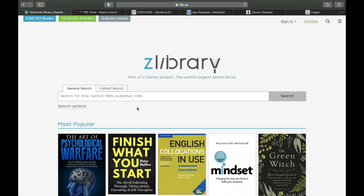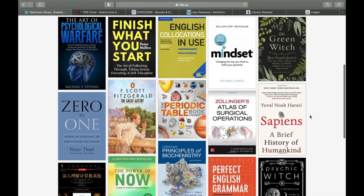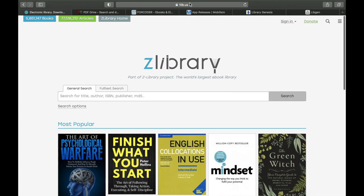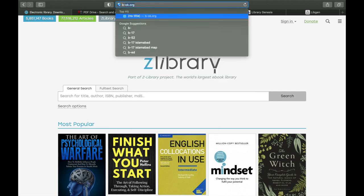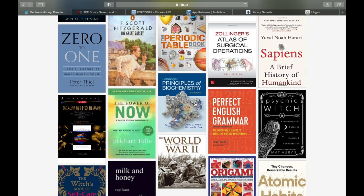Z Library has a lot of variation in its book collection — you can go from psychology to motivation books, English books, and computer books. The newest book I believe is Sapiens by Yuval Noah Harari, which I'm personally reading. If you want access to this library, make sure to go to b-ok.org.